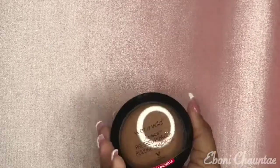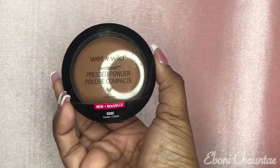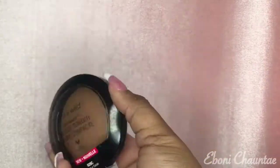The next thing I got is this Wet n Wild Pressed Powder in the color Coco. I've just been needing more pressed face powder because I don't have a lot.